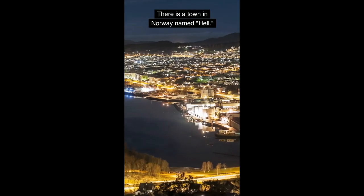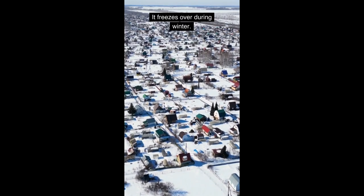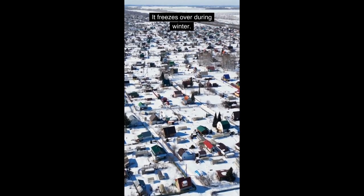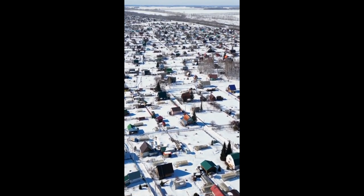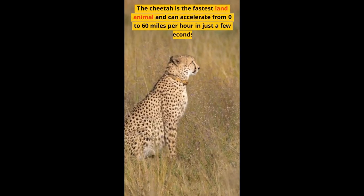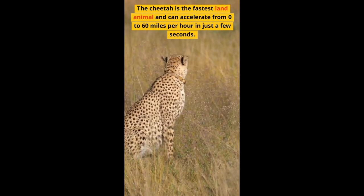There is a town in Norway named Hell, and it freezes over during winter. The cheetah is the fastest land animal and can accelerate from 0 to 60 miles per hour in just a few seconds.